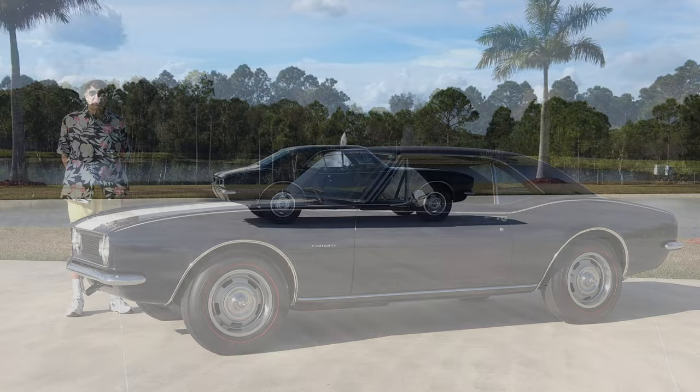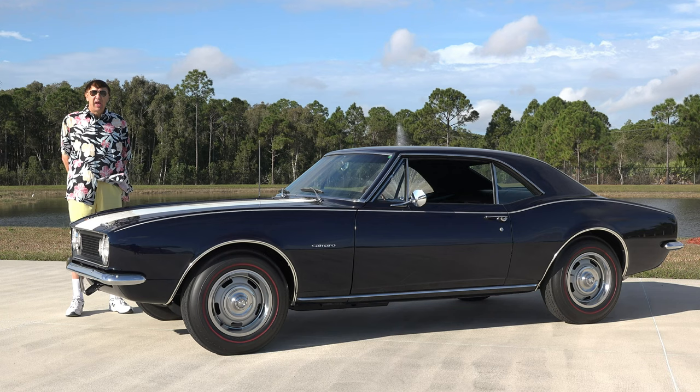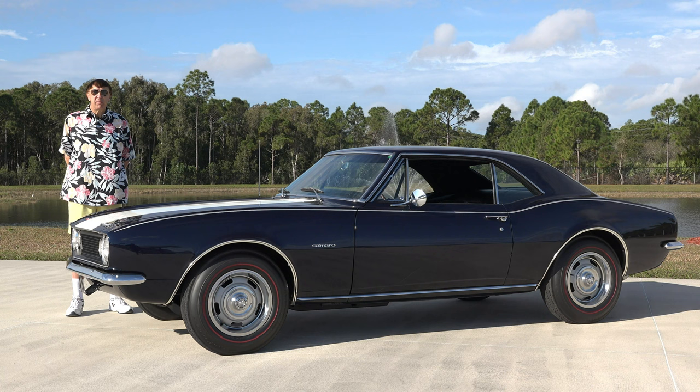We have other Z28 Camaros — actually over a dozen of them here at the American Muscle Car Museum. As I tell people, every car has a story, and it's the stories and the memories that are why people love these vehicles. Check us out at AmericanMuscleCarMuseum.com, and follow us on Facebook or Instagram. We have over 40 Camaros here, including one of every generation Camaro ever produced.